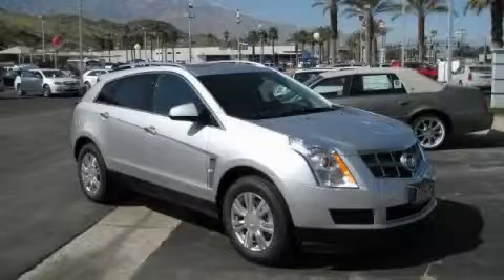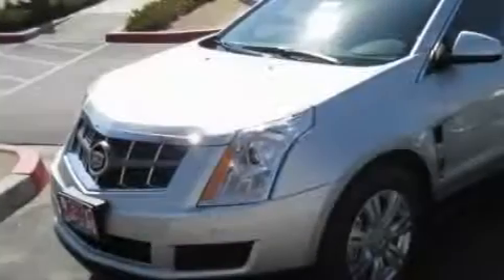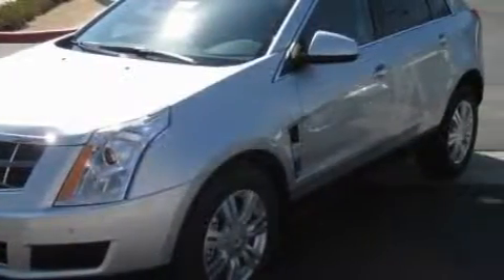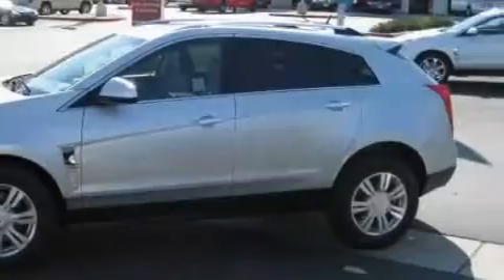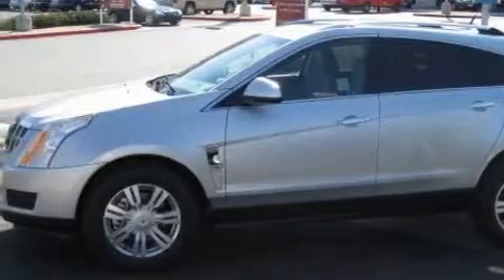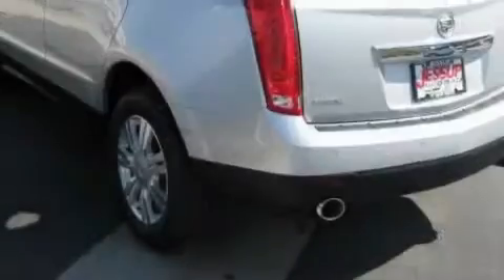This is a 2010 Cadillac SRX, a luxurious package designed with the finest elements in mind. Complementing this Cadillac's contemporary styling is a stunning array of desirable features, which include a sunroof, power windows, a navigation system, and a premium audio system.